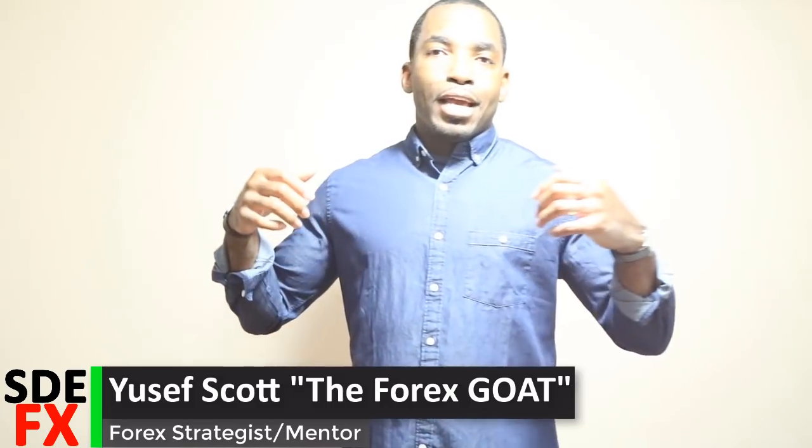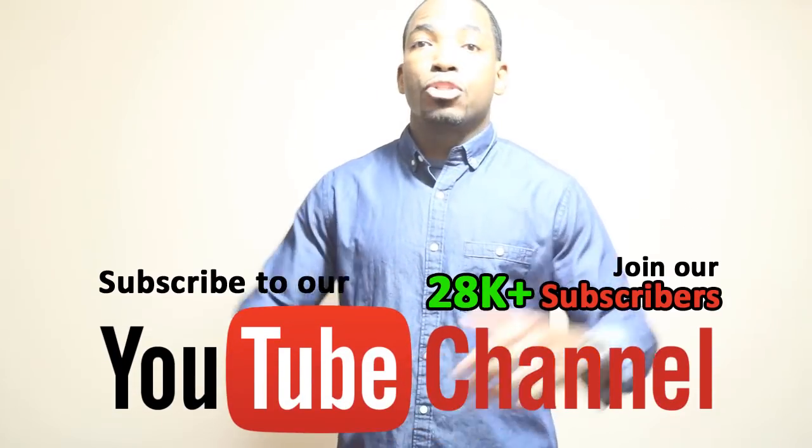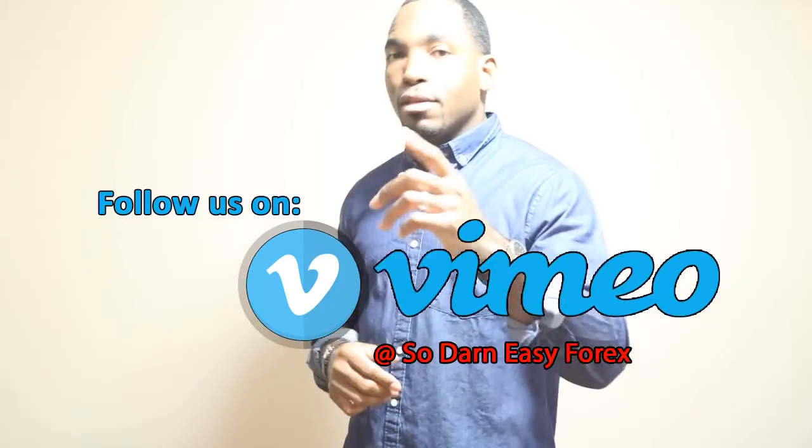Bottom line — contact your broker and find out the best option for you that will cost you less in fees. I'm Yousef Scott, the Forest Goat. If you're not yet connected with us on social media — Facebook and Instagram — get connected. If you're not part of the 28,000-plus subscribers on this YouTube channel, get subscribed, and follow us on Vimeo as well. You guys have a fantastic day, peace.